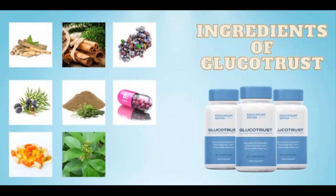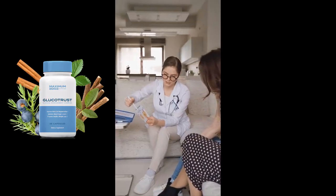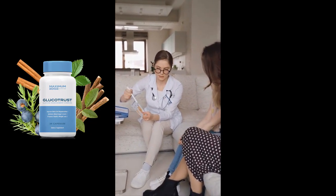Glucotrust also contains chromium. This ingredient supports your metabolism and helps it work faster at burning fat. Manganese stimulates the production of insulin, which turns blood sugar into energy that you can burn.